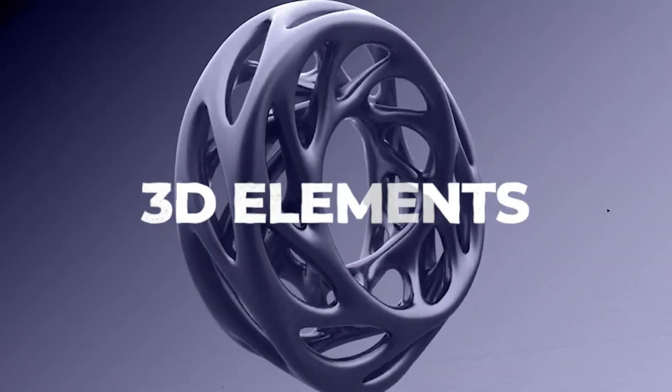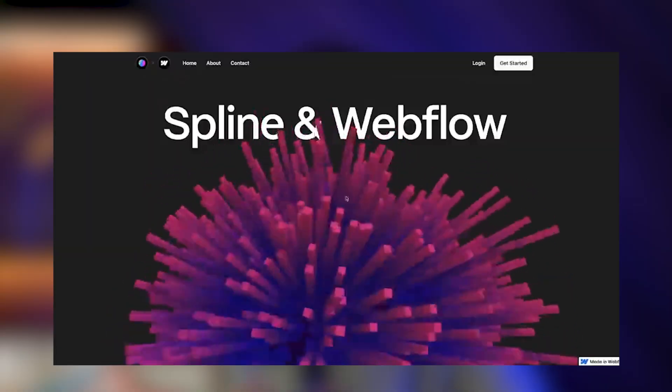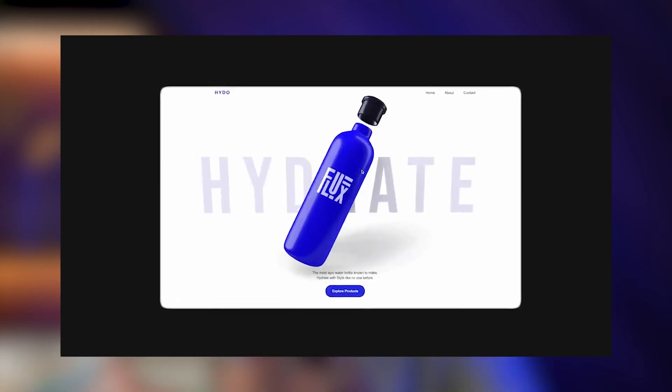3D elements. As Webflow has introduced Spline into the platform itself, I do believe that there are going to be more and more 3D websites built on Webflow, and hopefully more award-winning websites as well. We've seen some incredible things possible with Spline in Webflow, and the level of granularity you're going to be able to achieve with Spline in Webflow is just something we haven't seen anywhere else.